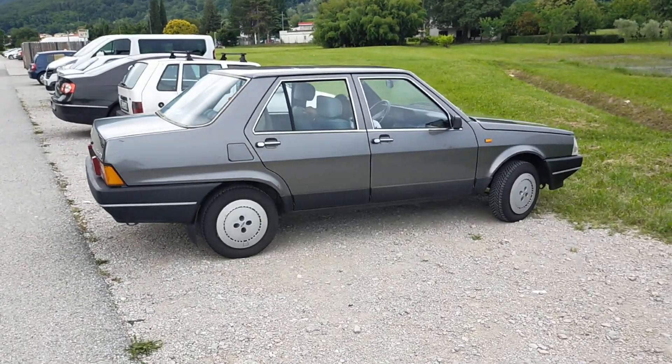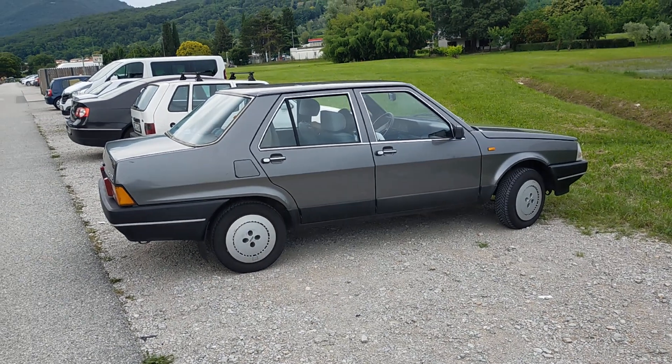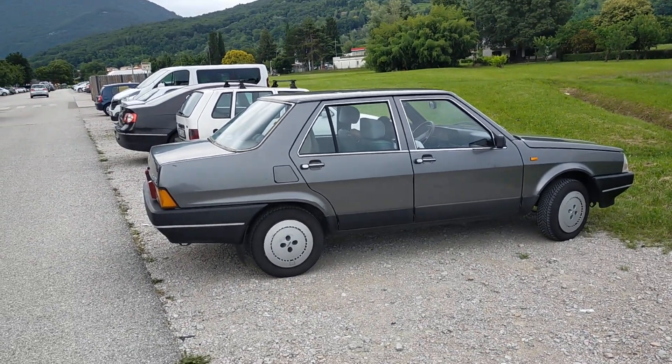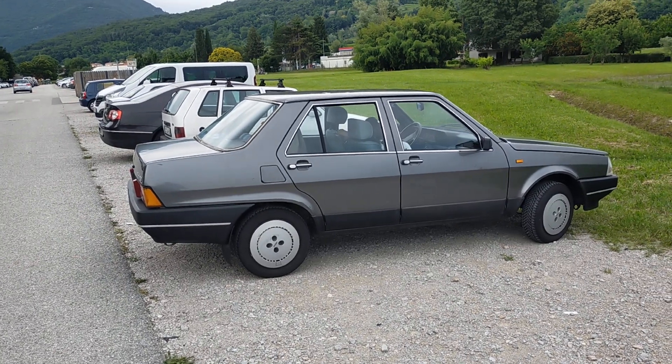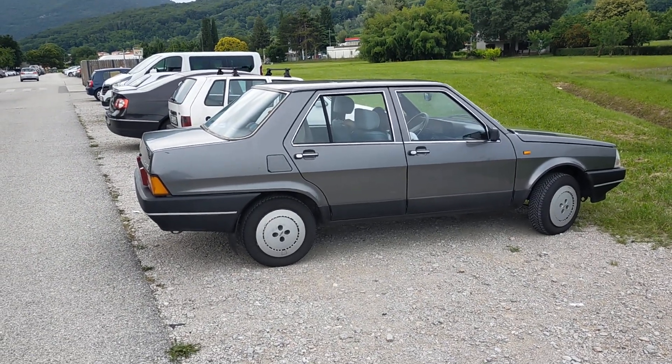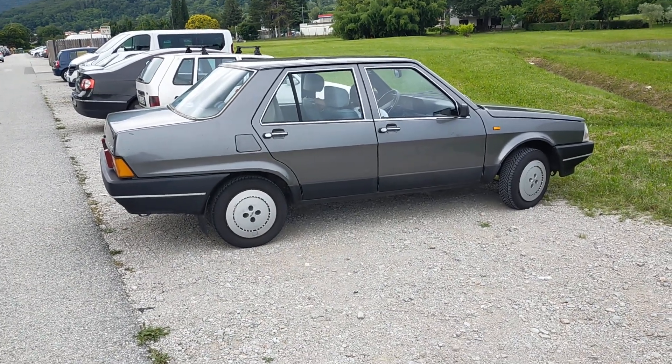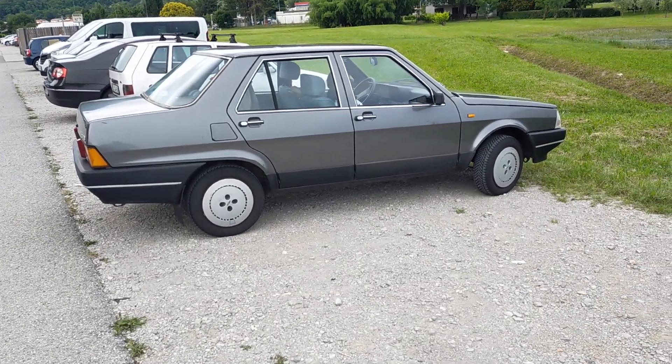We'll actually do a dedicated video to the Regatta soon. I washed it because it was really very dirty — it had been raining sand, it was covered in Sahara sand, and looked as if this last week I'd driven through the Parida Car Race, more or less, with this car. Cheerio, and see you next time.